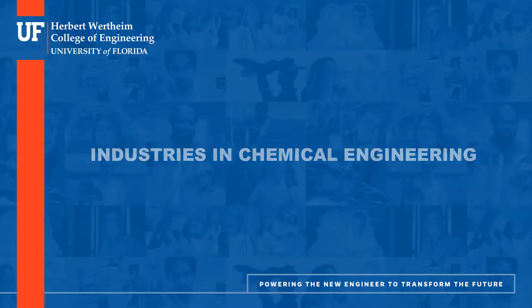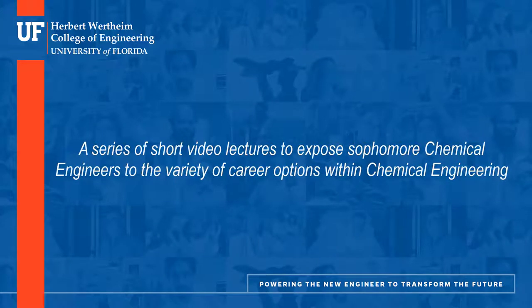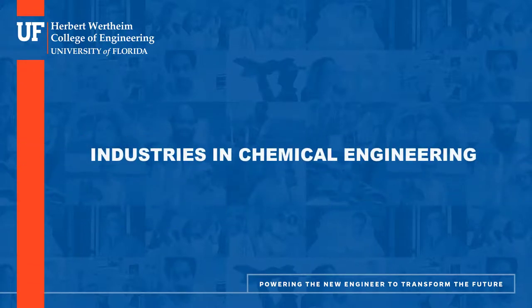Welcome to Industries in Chemical Engineering, a series of short videos intended to expose sophomore chemical engineers to the variety of career options available within chemical engineering. I'm your host, Dr. Vijay Toko from the Department of Chemical Engineering at the University of Florida. Just a reminder, all information presented here comes from my own experiences, discussion with engineers in these fields, and my own curiosity. You should expect your experiences in these fields to vary considerably. This is Industries in Chemical Engineering.